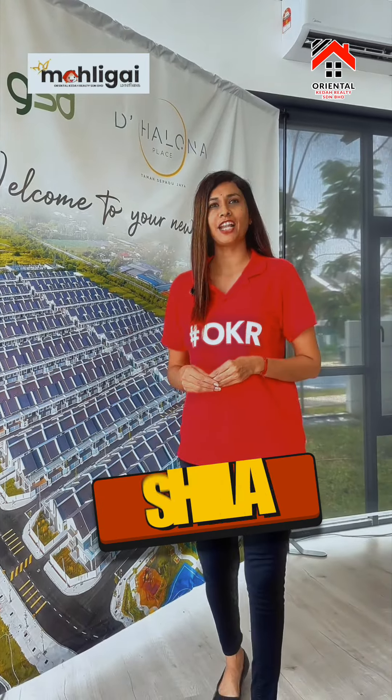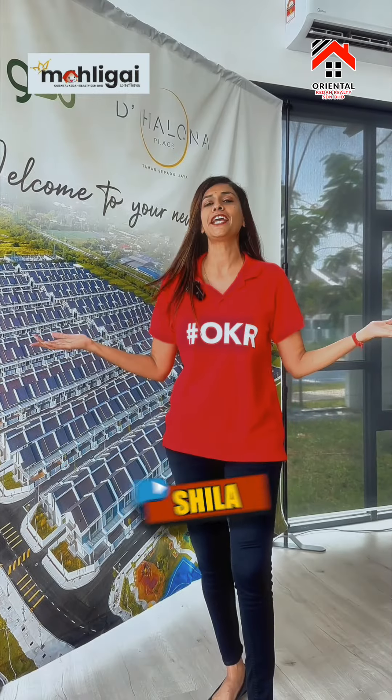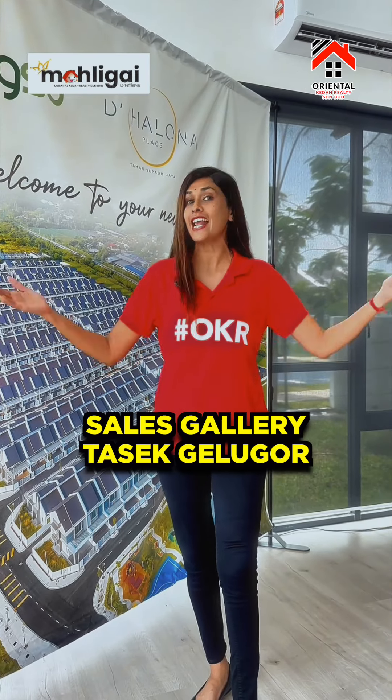Hi! Welcome back! My name is Sheila, and I am a property consultant from Oranthas. I'm going to tell you that you are in sales.